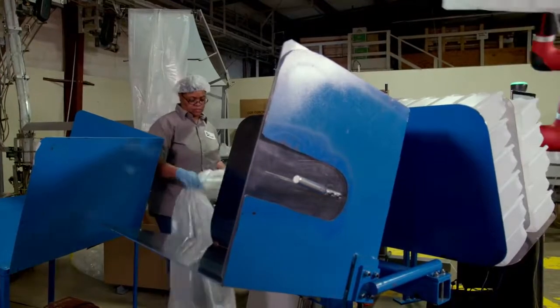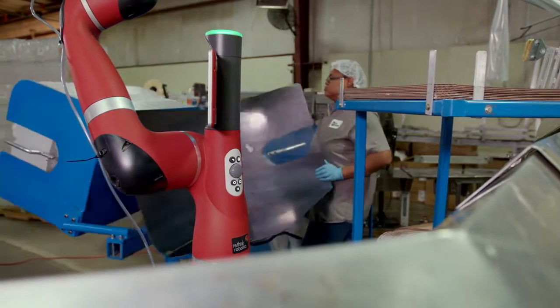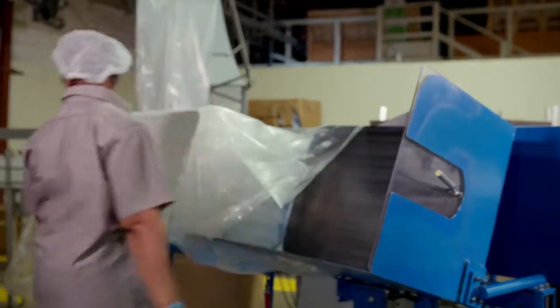I work alongside Sawyer. Sawyer does the packing, and when Sawyer packs the bottles on the table, I spin the table around, put a bag on the bottles, tie the bottles in the bag, and stack them. I would describe working with Sawyer as relatively very easy because he practically does all the work.